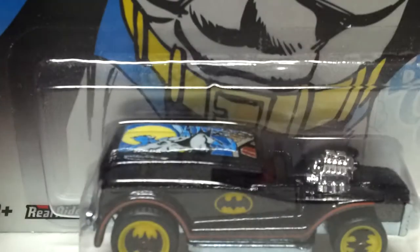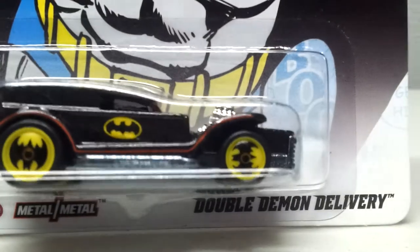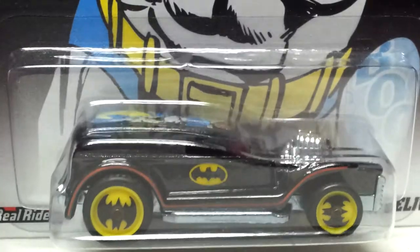Hey guys, I just want to do a quick video. I finally got one of the nostalgia cars I've been needing for a long time. Now I need one car and that's it. I was able to finally acquire the Batman Double Demon Delivery. These cars are awesome.